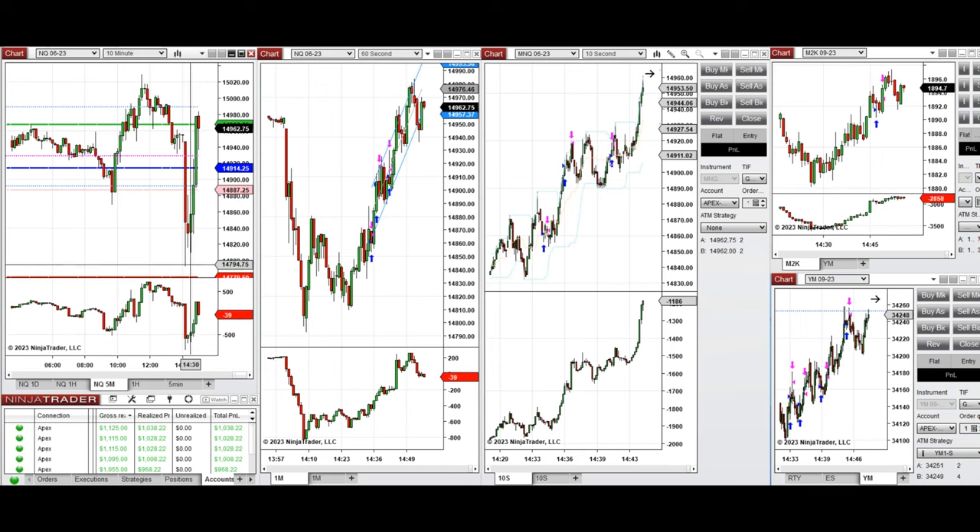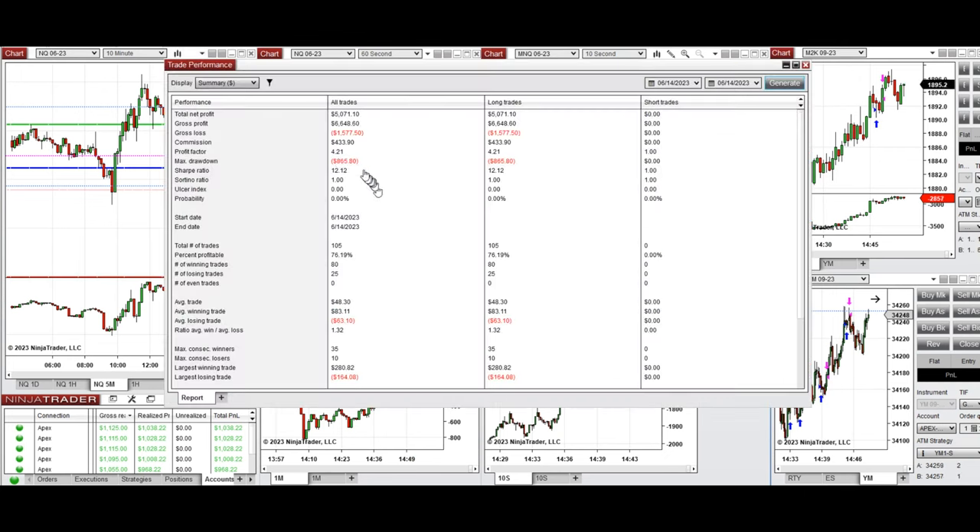After 2 PM, I started to take long trades on Nasdaq, Russell, and also Dow Jones Industrial Average futures (YM). The signals from these charts were copied by copy trader to multiple Apex Trader Funding accounts, and it shows that we reached a profit factor of 4.21 with 76% from these long positions.